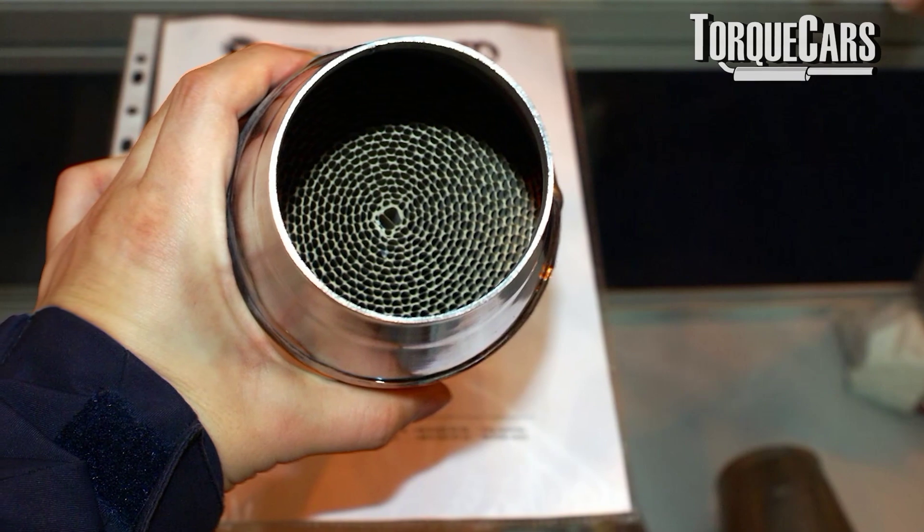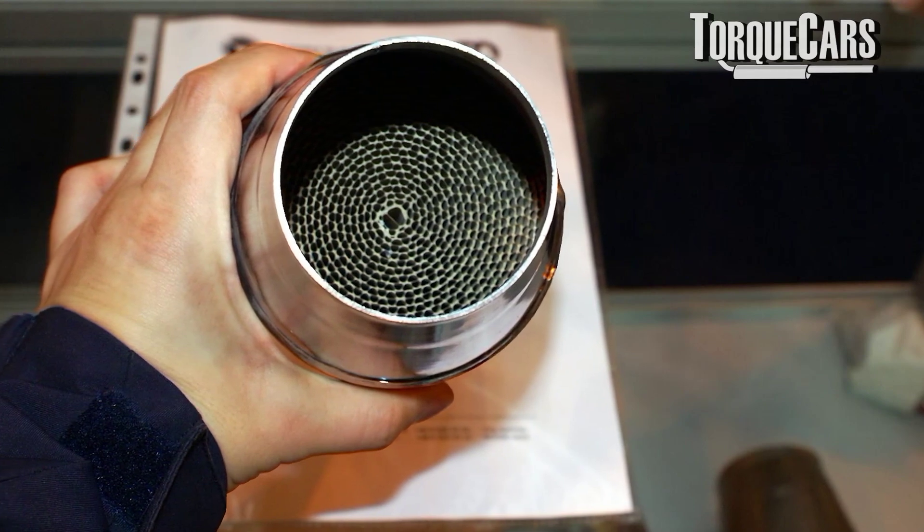There are performance catalysts available. In some areas you can't even swap a catalyst for a performance one, but in the UK we do have the option of replacing it with a catalyst that meets or exceeds the manufacturer's specification. So a higher-flow catalyst removes the restriction and can be just as effective as removing the cat altogether from our engine.